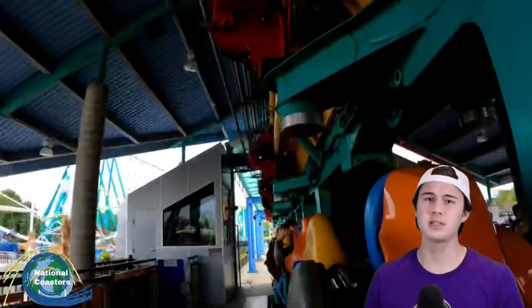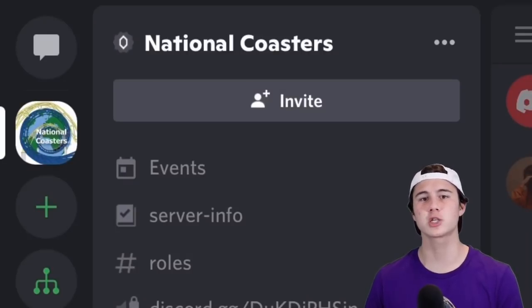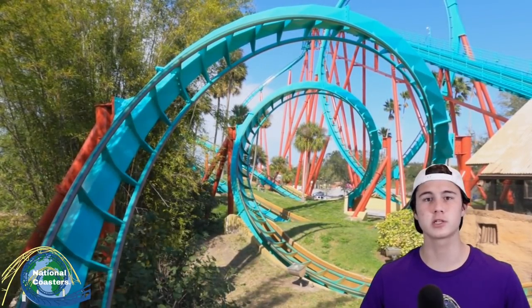Before I say any more, I do have to give credit where credit is due — this was actually suggested on the official National Coasters Discord server, which we just released last week. If you want to join that and get context on bizarre and weird coasters before they're released, you can go ahead and join and I'll leave a link down below. Especially for those of you that are on Discord all the time, it'd be fun to get to meet with you guys and hang out.